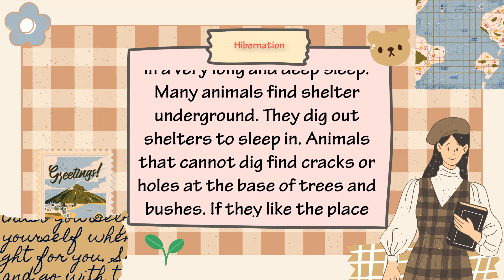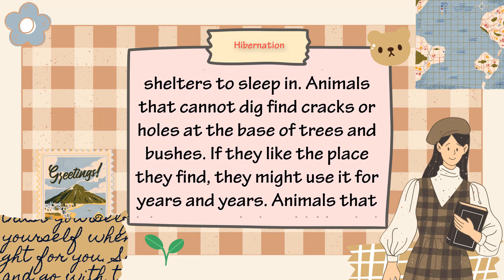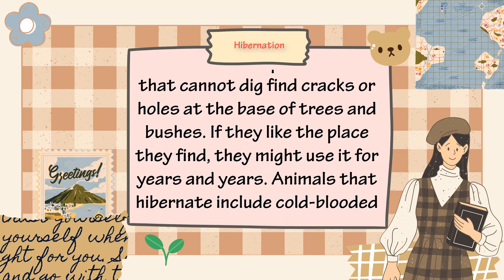Animals that cannot dig find cracks or holes at the base of trees and bushes. If they like the place they find, they might use it for years and years.